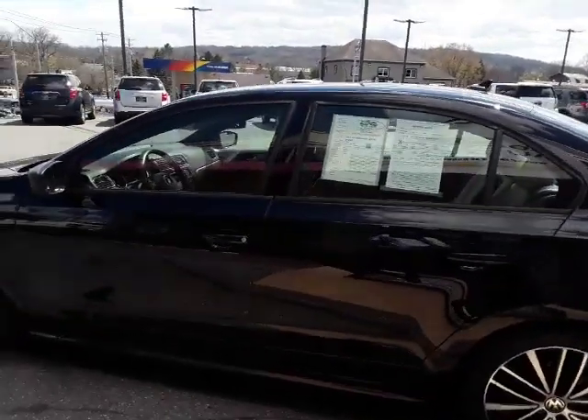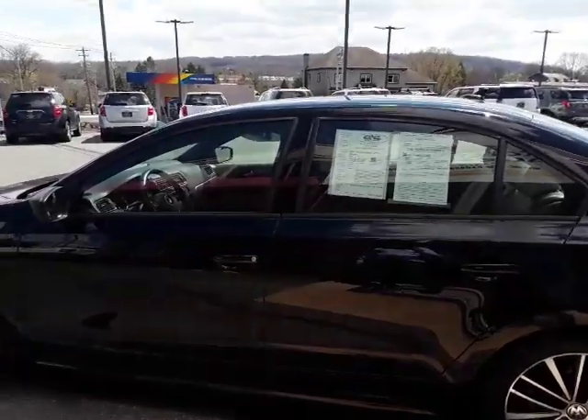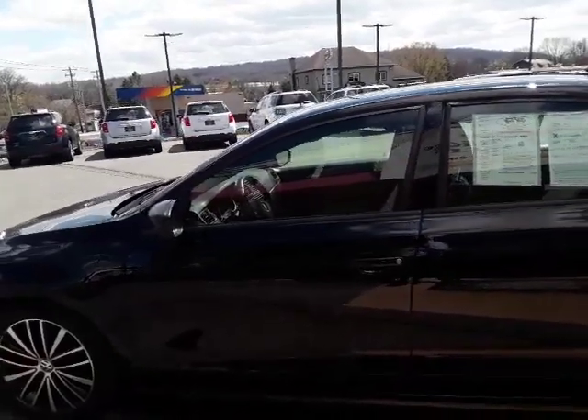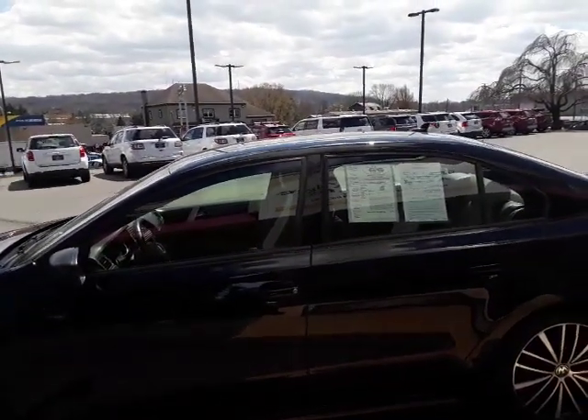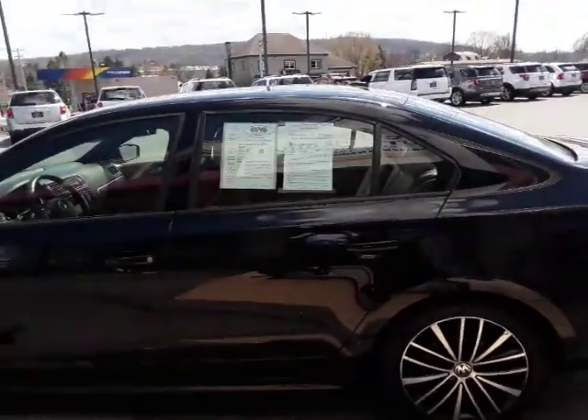We're back around to the driver's side. It's a 2016 Volkswagen Jetta Sport with 31,000 original miles. If you'd like more information, give us a call at 717-733-8985, or stop by and see us at 480 North Redding Road, Ephrata, PA. We hope to see you soon.